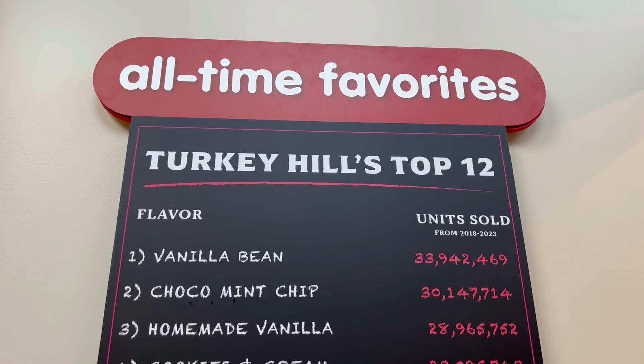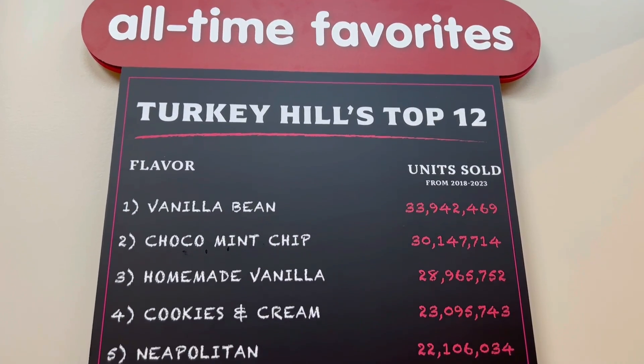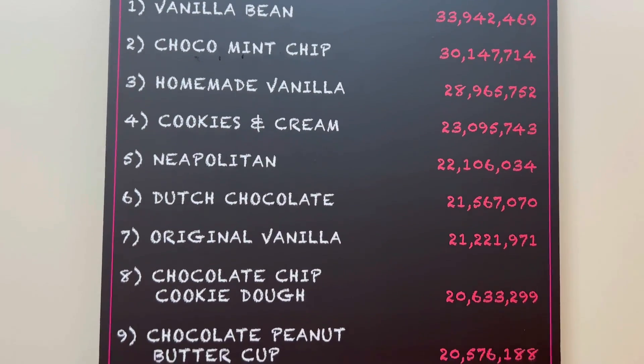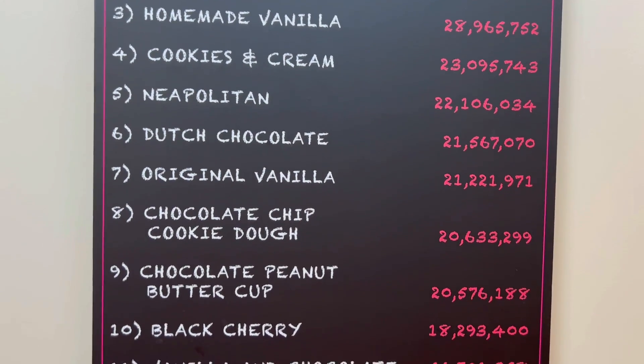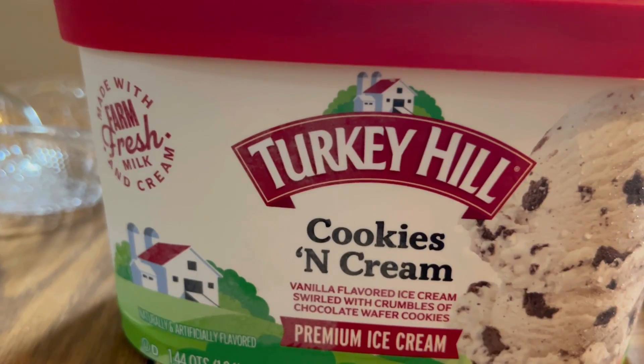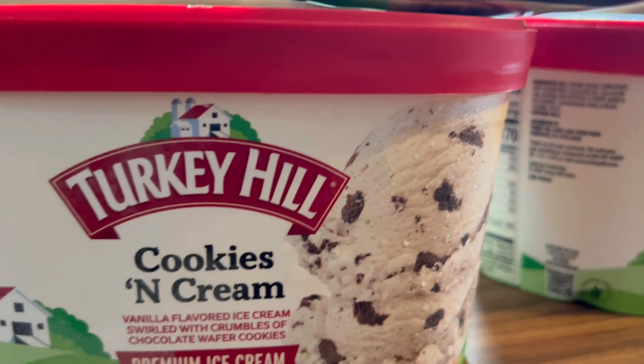According to this board, four out of the top 12 flavors are vanilla, with vanilla bean being the top vote-getter. Did you see your favorite flavor listed?